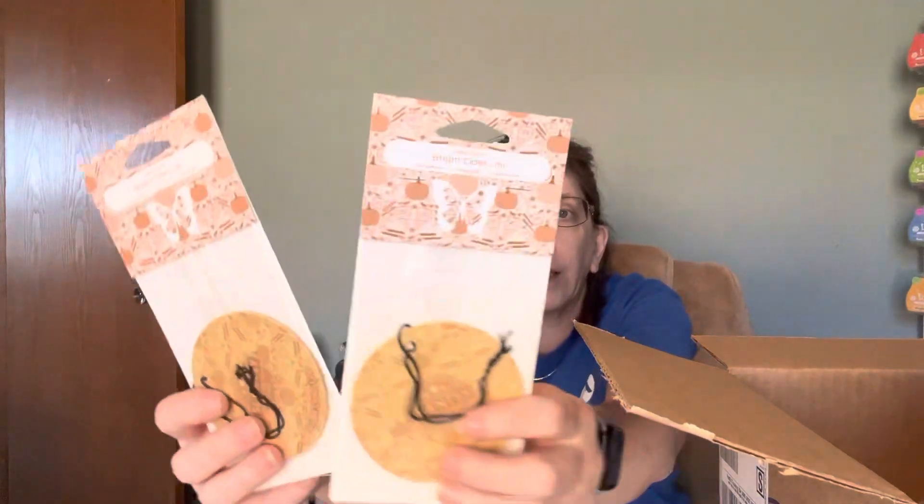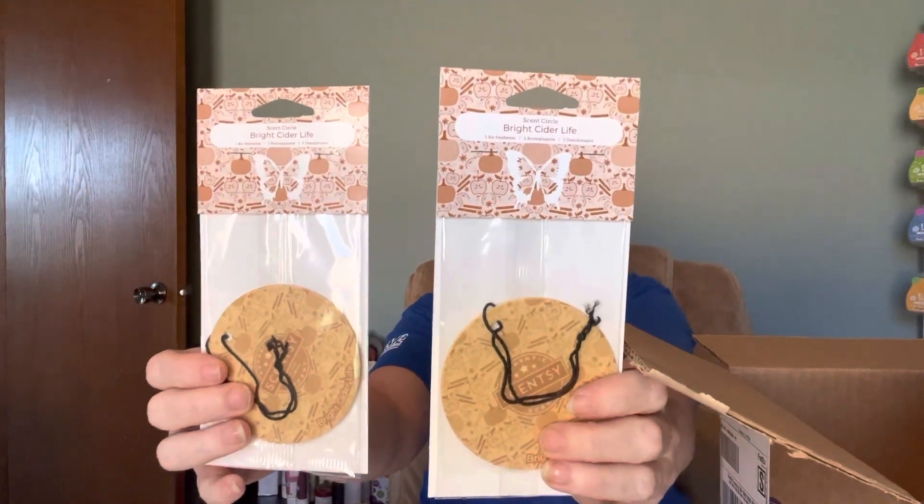It smells so good! Then I got Bright Side of Life — I got two of them. Because when they're in the clearance, usually it means they're not coming back. I got two Cin Circles for Bright Side of Life. I never have too many Bright Side of Life.